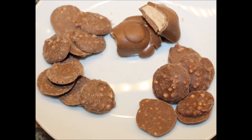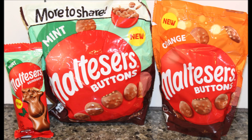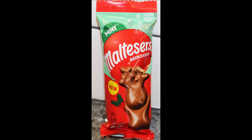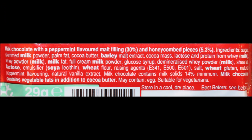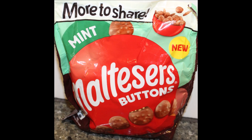Thank you very much, Dr. J, for sending these and keeping track of what we've tried and haven't tried. We really appreciate it. If anyone else has tried these, let us know your opinion. Would you rather have the reindeer or would you rather have the buttons? Hope you enjoyed the video — thanks for watching. We'll see you next time.